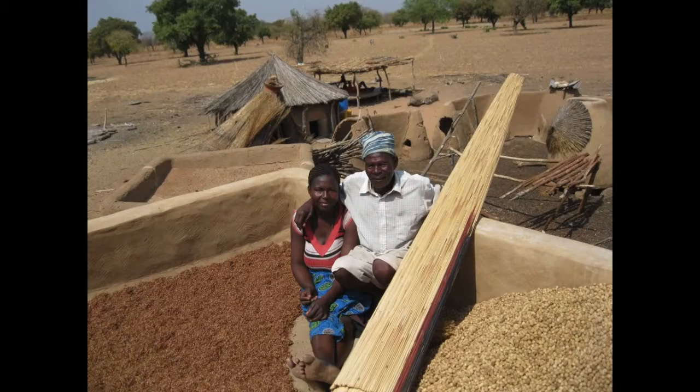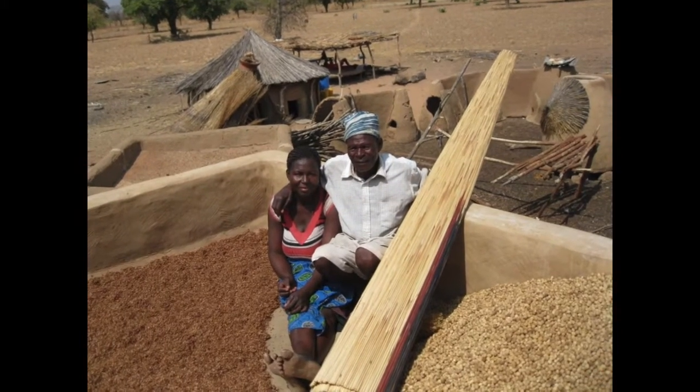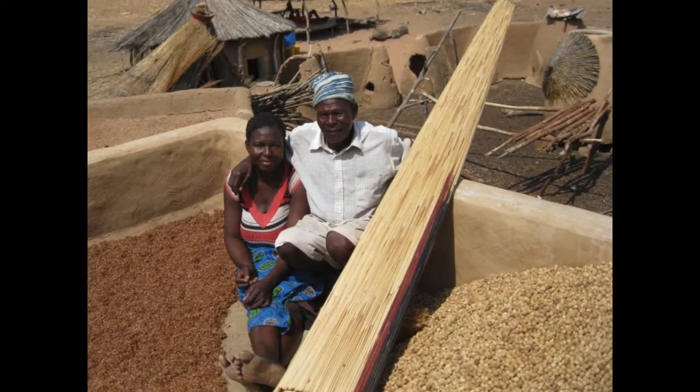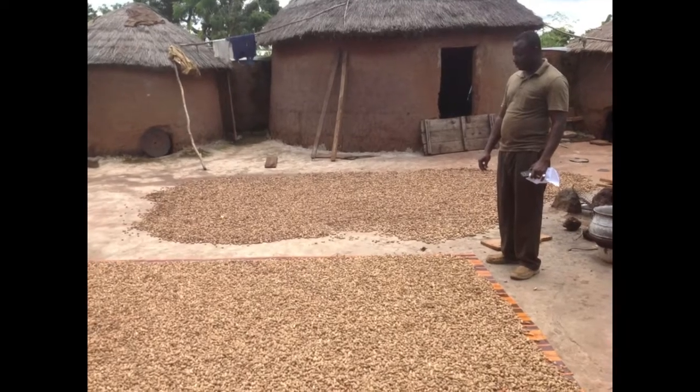The Peanut Innovation Lab works with researchers and farmers to increase yields, fight pests, and get a safe, nutritious crop to market. One of the keys to protecting that crop and improving food safety is proper drying and storage.